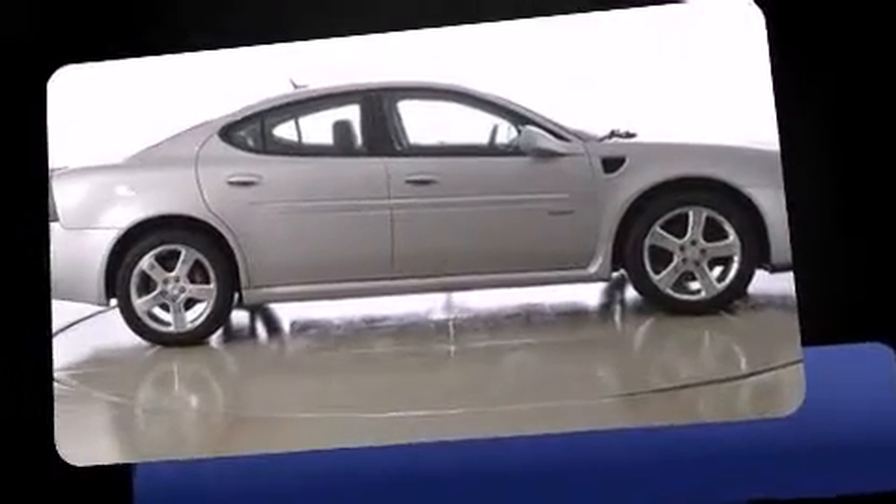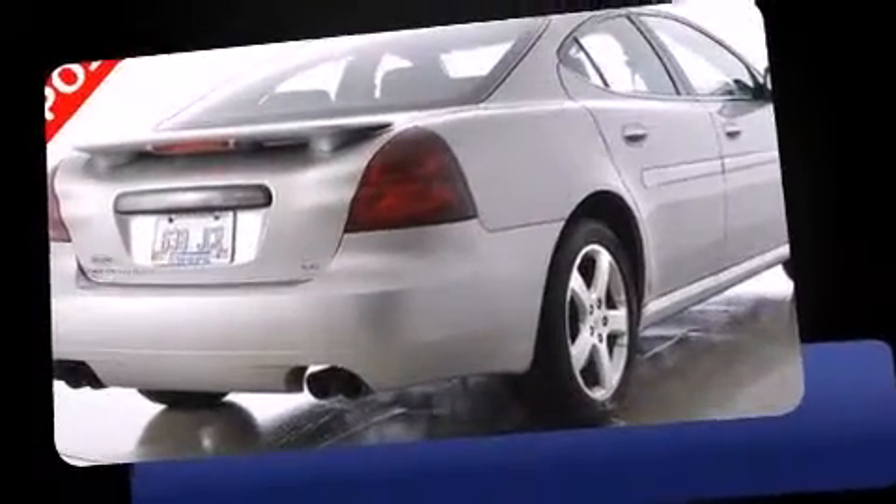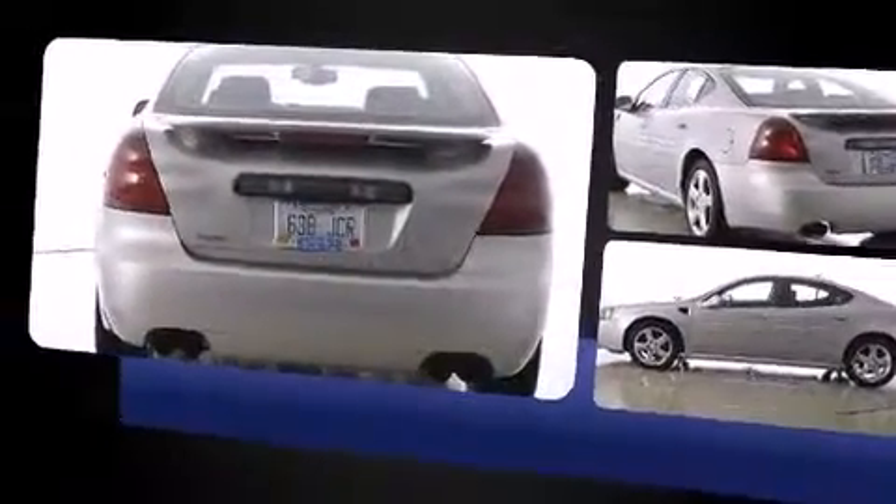Introducing the 2008 Pontiac Grand Prix. This four-door, five-passenger sedan provides exceptional value. It features a front-wheel drive platform, an automatic transmission, and a powerful eight-cylinder engine.